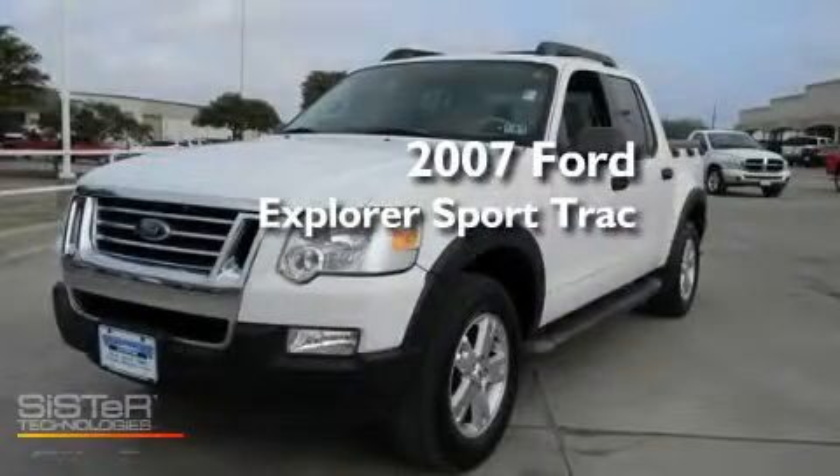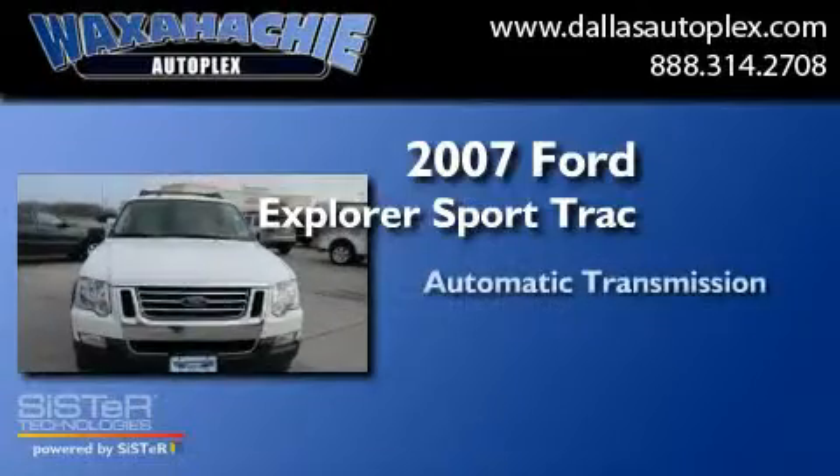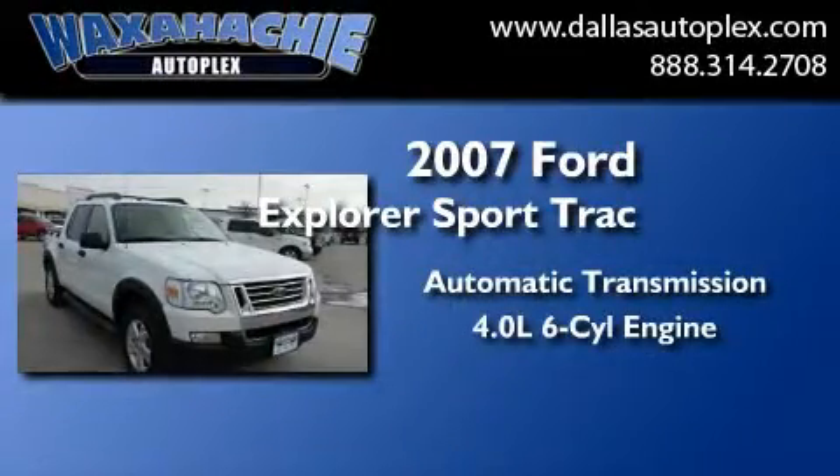This is a 2007 Ford Explorer. This SUV has an automatic transmission and a 4.0L V6.